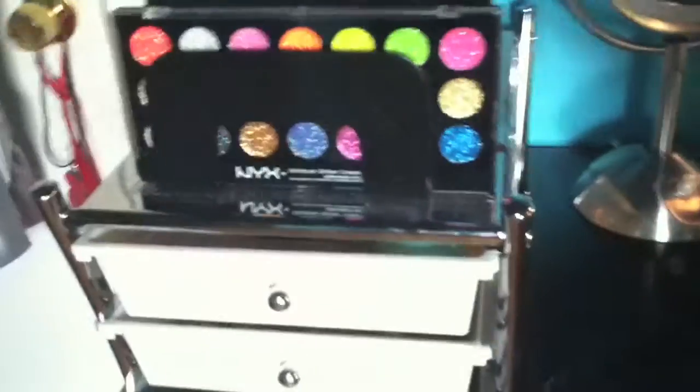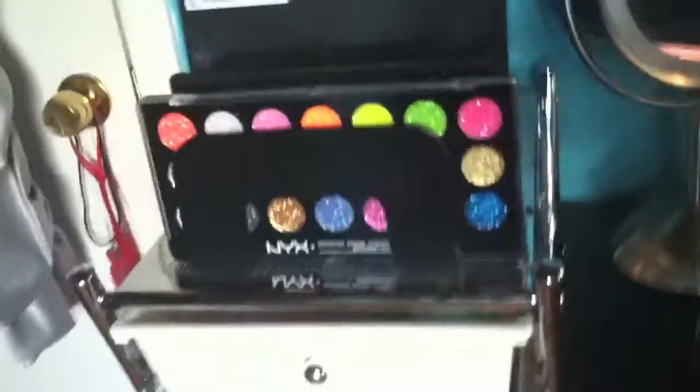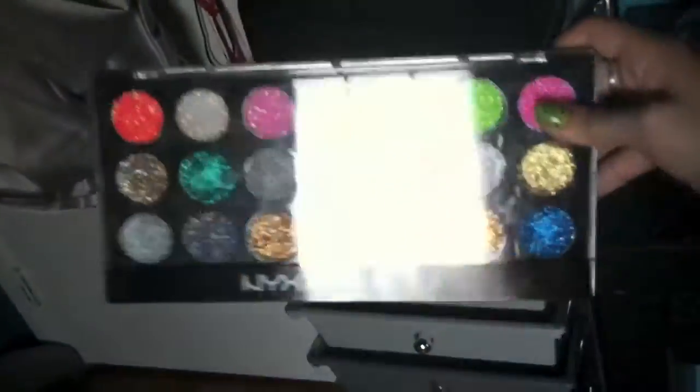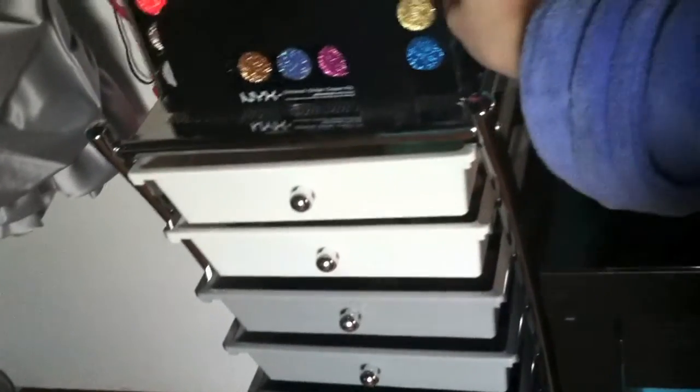The first palette is the NYX Glitterati glitter cream palette. It's basically just a palette with a bunch of cream glitter or glittery eyeshadow liners. I actually wore the green one on St. Patrick's Day.